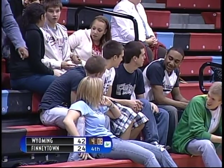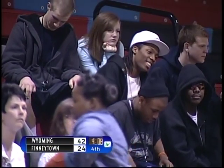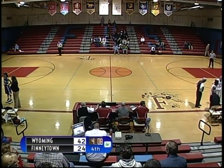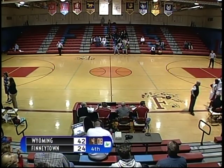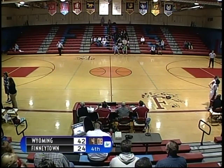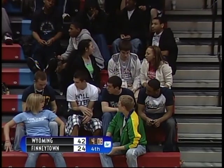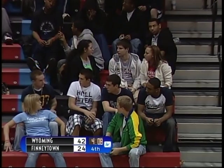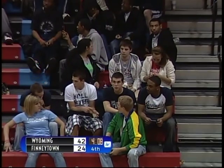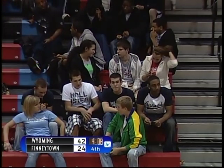Wyoming in this second half is getting some very good looks at the basket. Finneytown, even though they're down, it's not for lack of hustle — they've been in on every play defensively. Fouls have plagued them a little bit, as they have 17 fouls so far. Coach Crawford going over the play during the timeout.